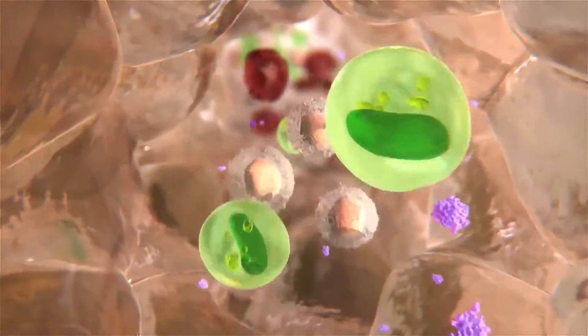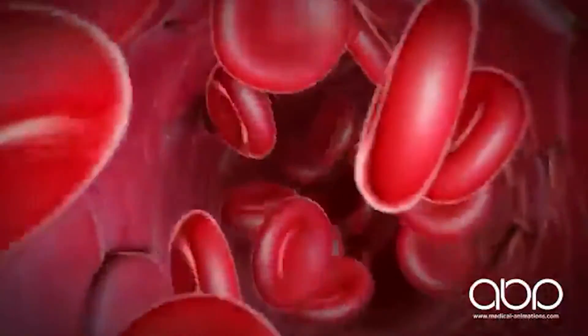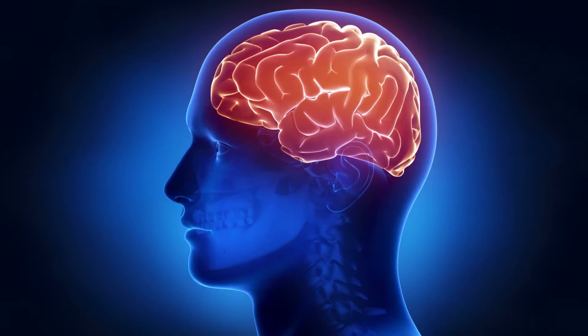Yes, omega-3 is the building block of sex hormones in men and women, and it helps fight the buildup of plaque in the arteries, thereby improving circulation and increasing sensation. Omega-3 fatty acids also help with sexual response by helping to raise dopamine levels in the brain that trigger arousal.